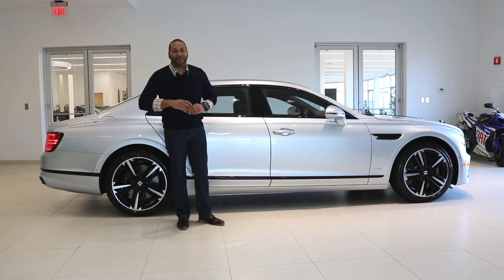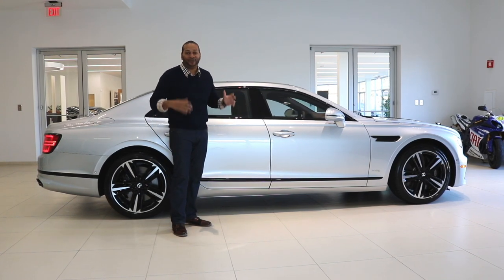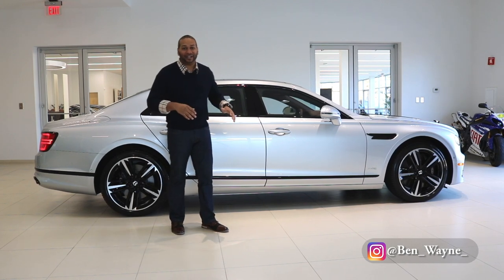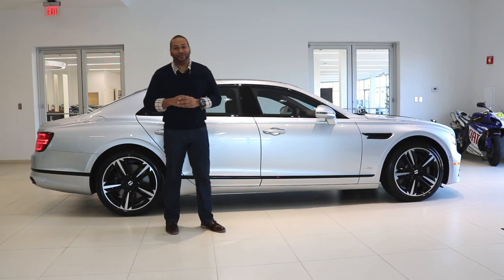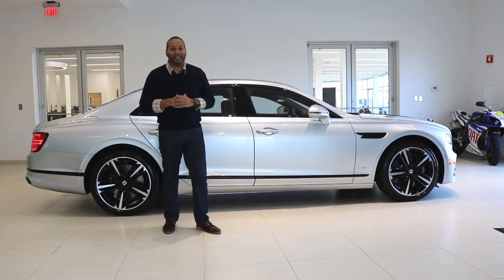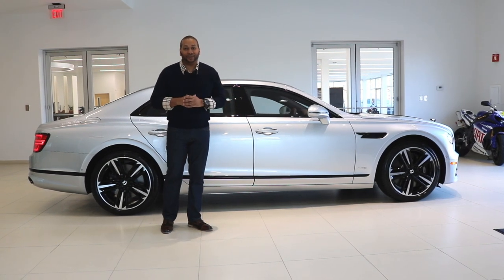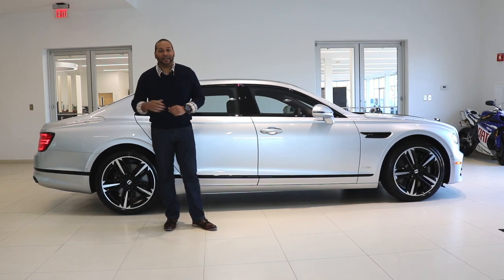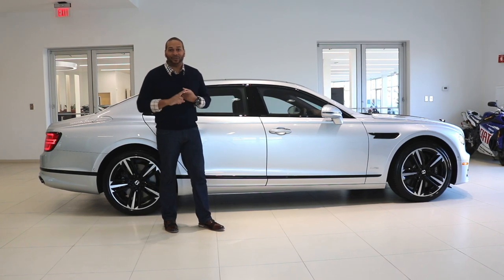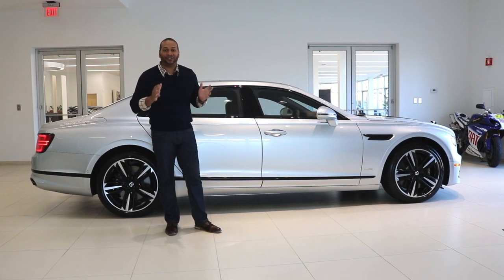The Bentley Mulsanne is no longer in production, so this third generation has been created to step its game up and fill in some of that gap. This ride is all about comfort. Extending the vehicle's wheelbase positively impacts longitudinal acceleration and lowers the vehicle's center of gravity. Since inertial forces pass through the center of gravity, and that center is lower here, you're going to get a smoother ride and feel bumps a lot less than in a car with a shorter wheelbase.